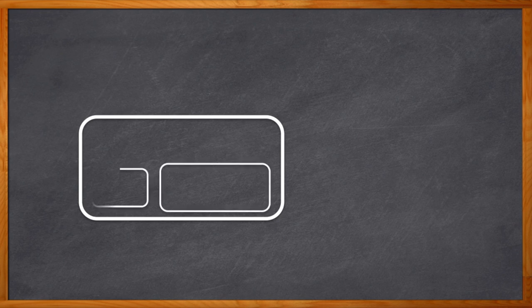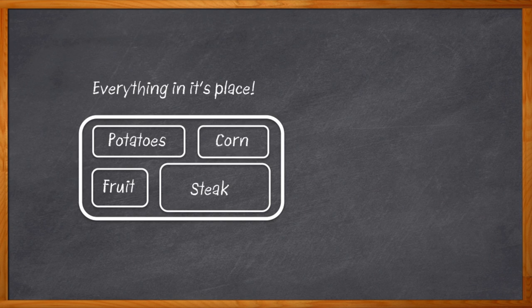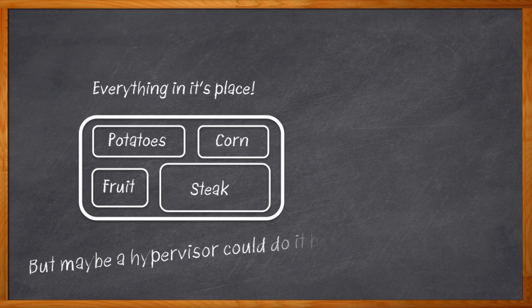When I was a kid, I loved TV dinners. You had a section for your Salisbury steak, a section for your mashed potatoes, a section for your corn, and another for your fruit compote. I especially liked that all of the components of my meal were perfectly separated. Never once did I think, maybe I need a hypervisor to manage all these separate delicious dishes. But maybe I should have.